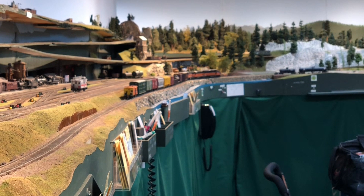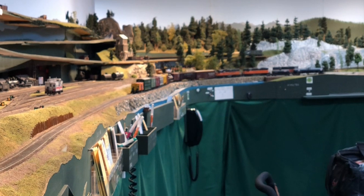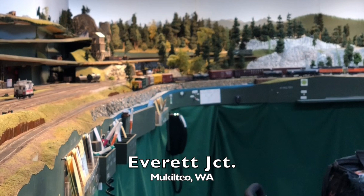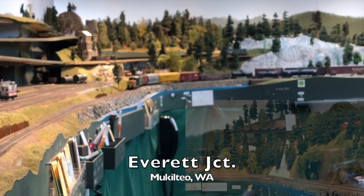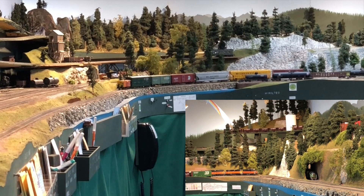Now we're curving around towards Everett Junction and then the town of Mukilteo. You can see on the fascia there I just installed a telephone system so that the Yardmaster here in Delta can call the Yardmaster in Bayside without having to walk around the congested room to the other side of the peninsula. You can see from all the stone embankments that we're running along the shores of Puget Sound in this area.